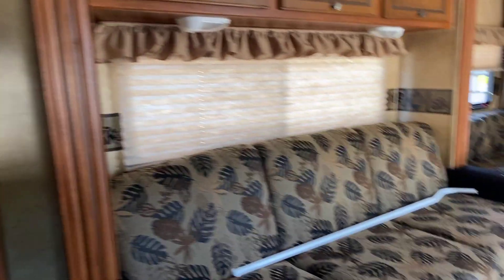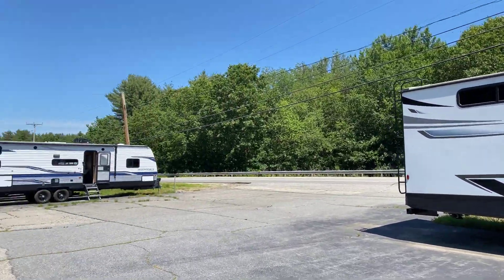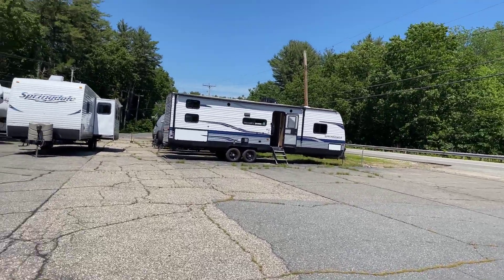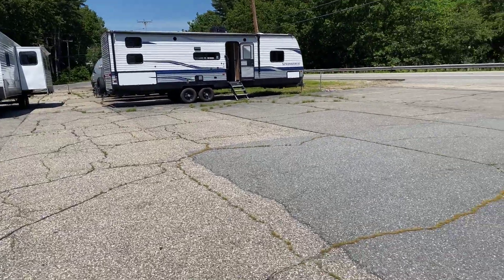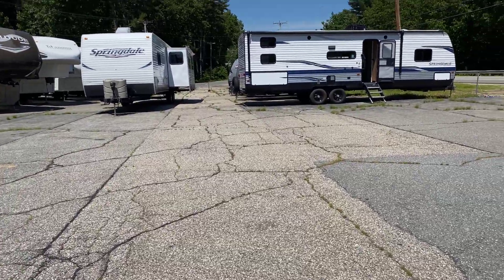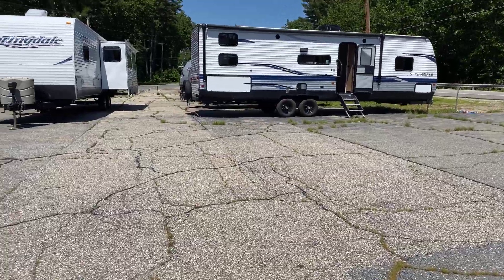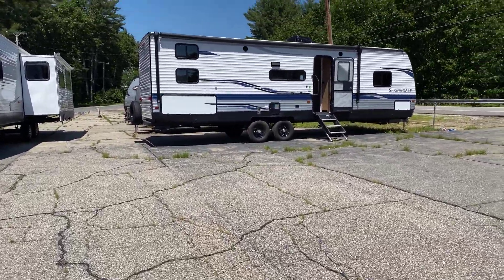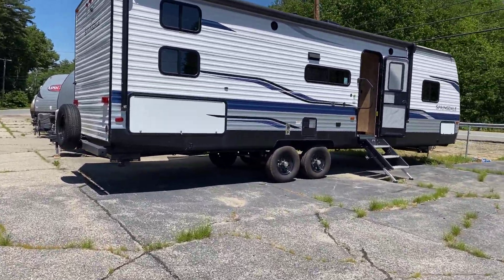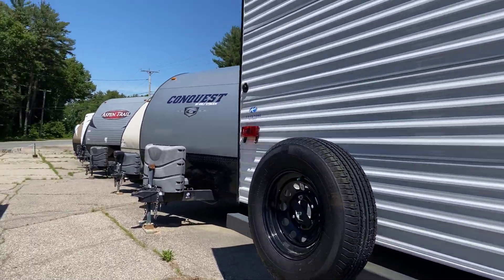Alright, you guys — I showed you a lot! Let me show him my favorite one if I remember which one it is. I wish I could create my own because I'd take bits and pieces from a couple — I would take the cabinets, colors, couch, TV, fireplace, and definitely the colors of this one. I'd take that last four-bed bunk and put it in here. This would be my favorite, but it needs bigger windows or a sliding glass door.